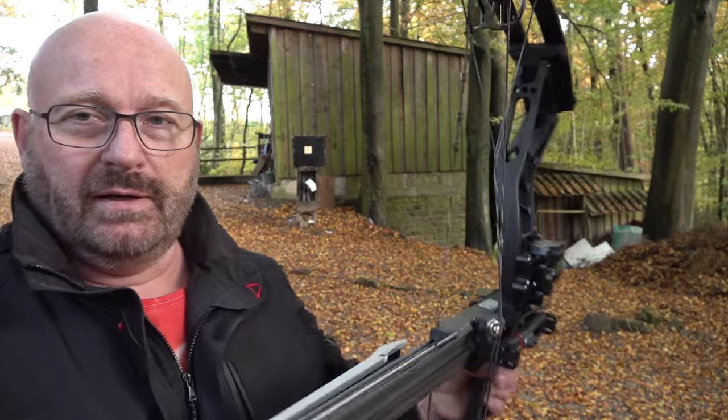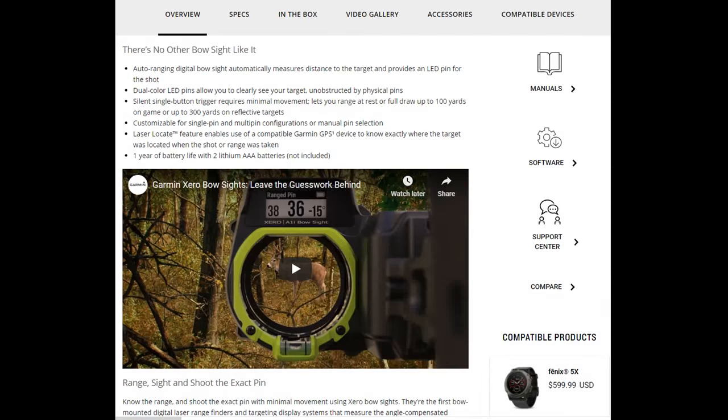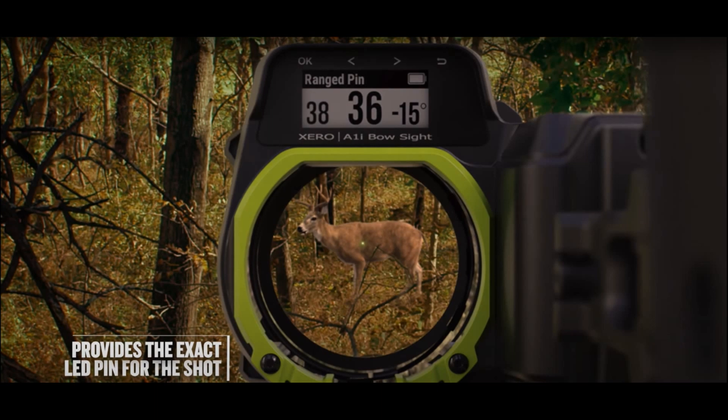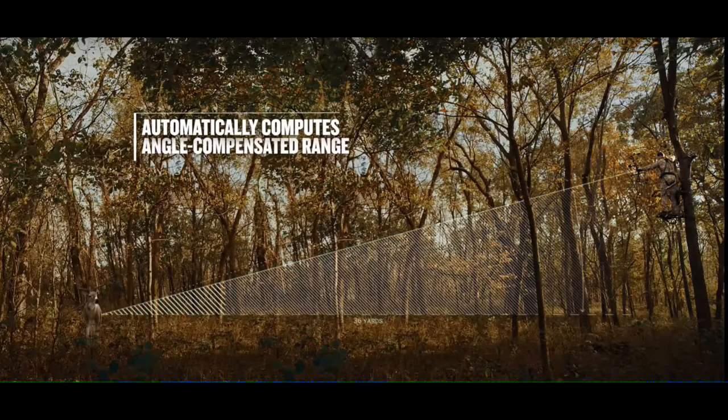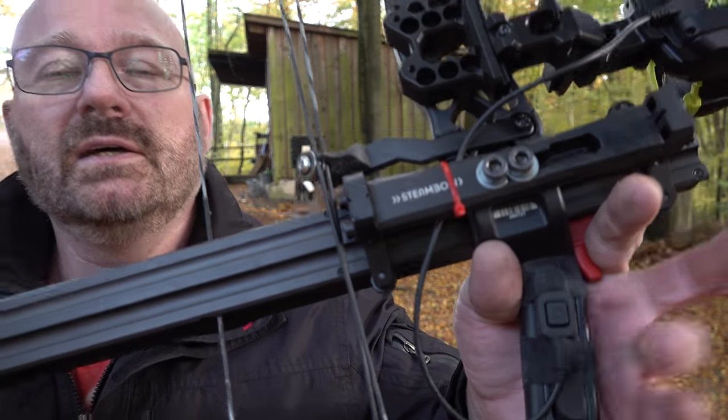I combined it with the most hyped sighting system on the market, which is the Garmin Xero A1i. This is a sighting system that combines a red dot with a range-finding and angle measurement device. In theory, you cannot miss with this thing. There's a button that activates two lasers to measure the distance to your target, and it automatically adjusts the red dot for you. In theory, all the guesswork should come to an end.